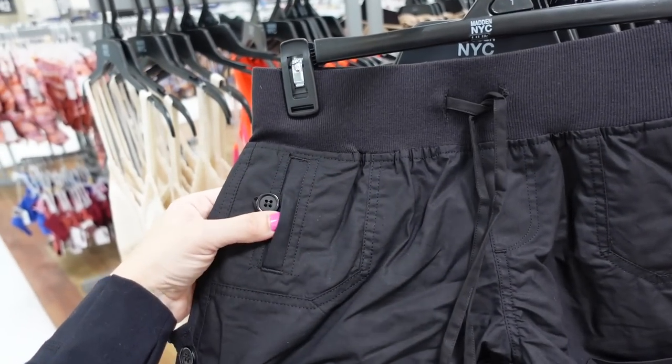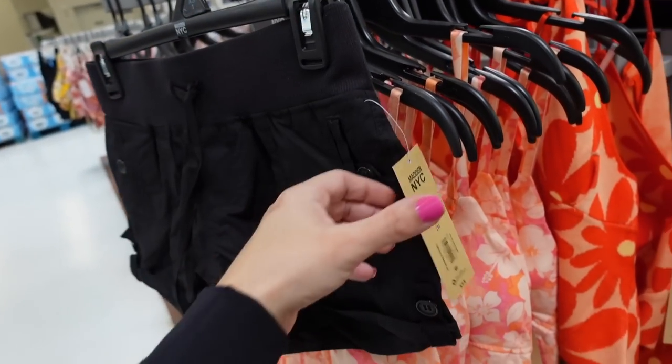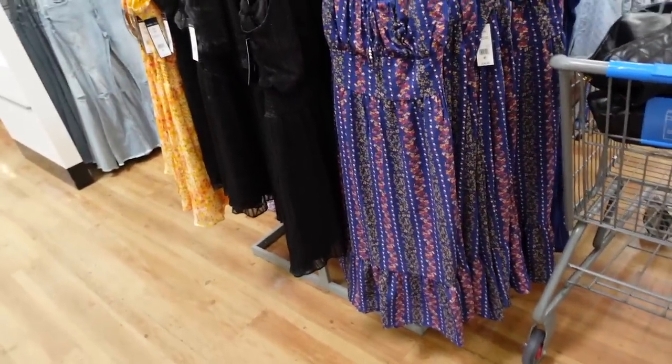Also new cargo shorts from Madden NYC with an elastic waistband, drawstring, little button detail with tabs at the bottom, and flat pockets in the back. They are $13.